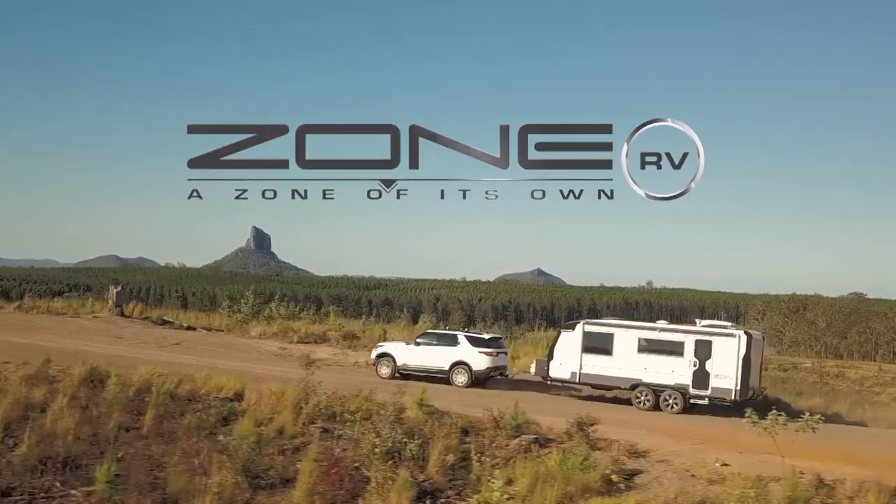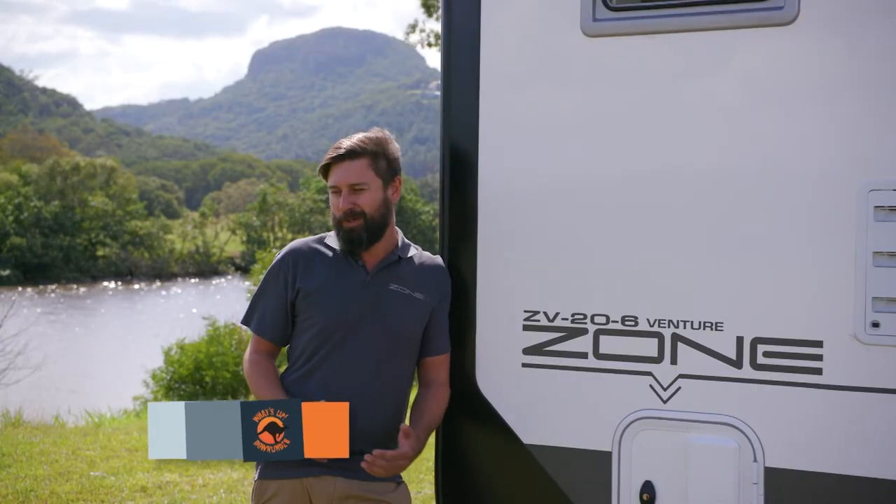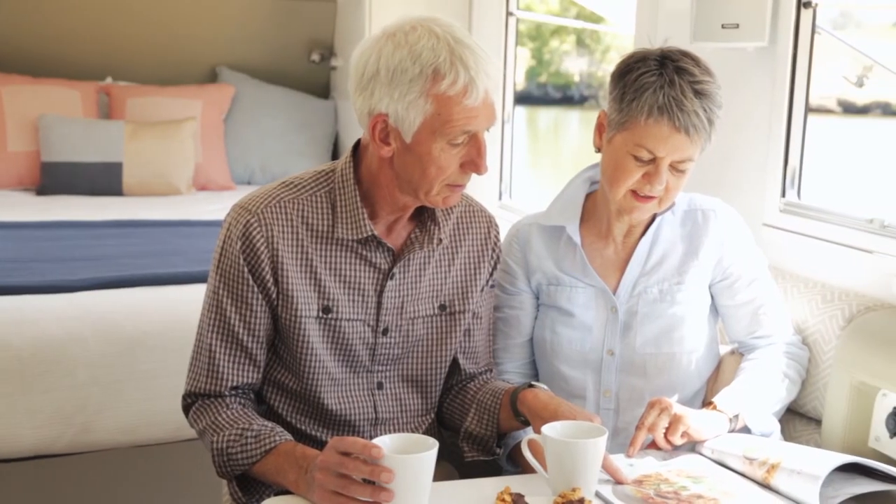At Zone we love listening to our customers, and we're getting people walking in the door who don't all necessarily want to go and do the Gun Barrel Highway. There's a wealth of knowledge in our customers and we love hearing about how we can make these vans better.